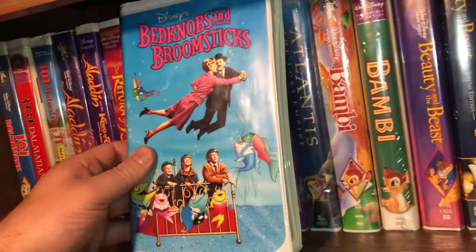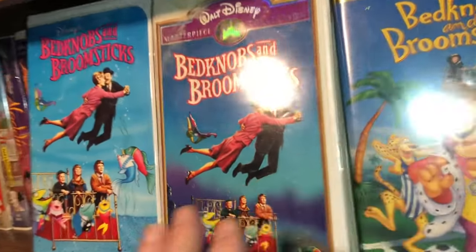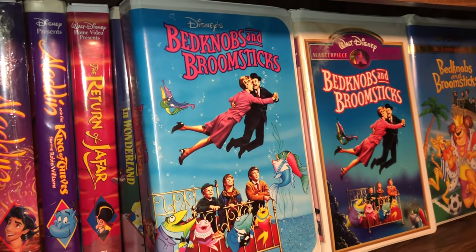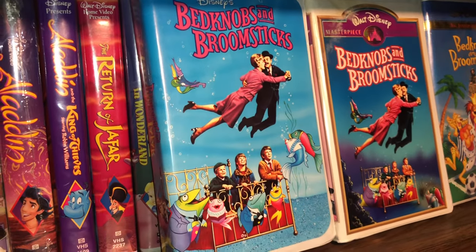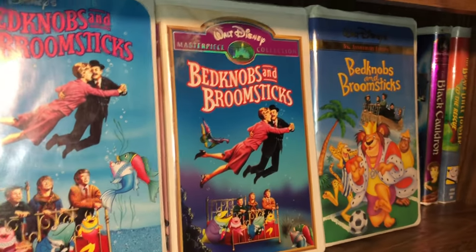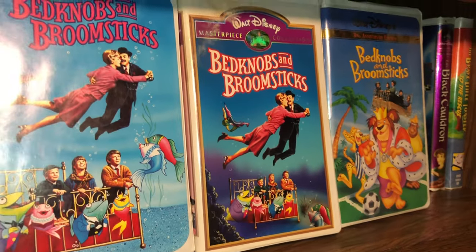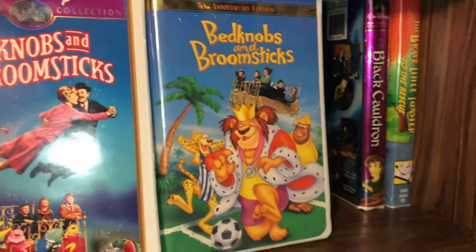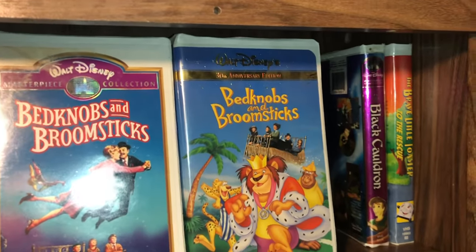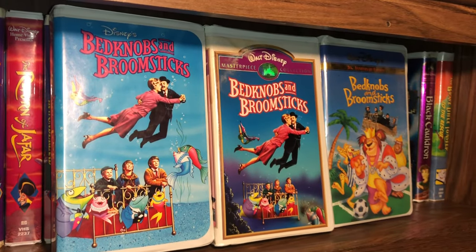Then I have three editions of Bedknobs and Broomsticks — I'll show them all side by side. The first release gives you a full cover view of some of the images — it's a live action and animated movie. Then they re-released it with a kind of border, shrinking the images to fit things together. The 30th Anniversary Gold Edition is really cool — it has that gold foil banner at the top. Those are the three editions of Bedknobs and Broomsticks.